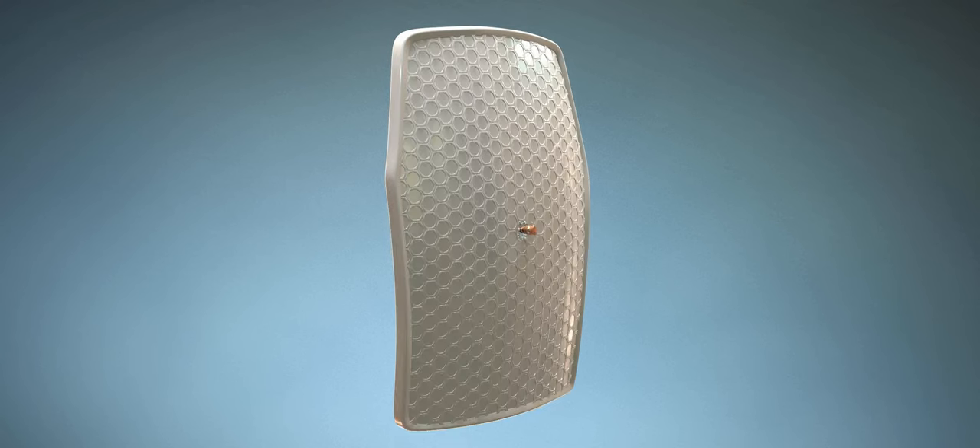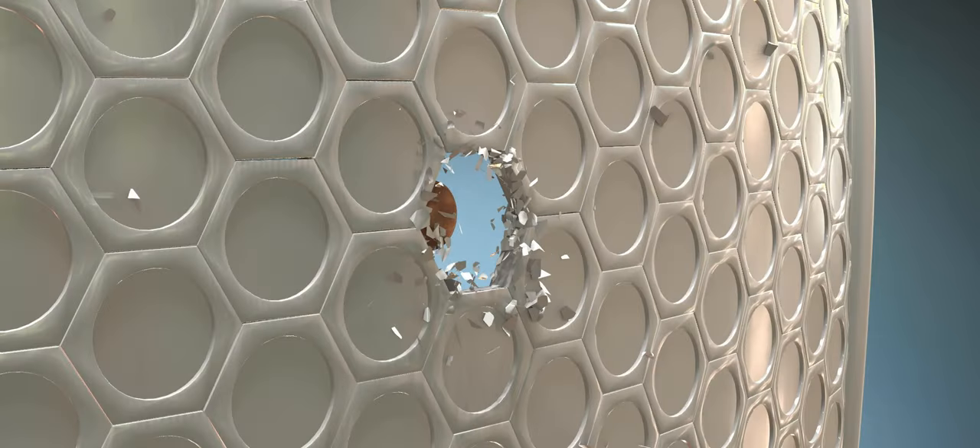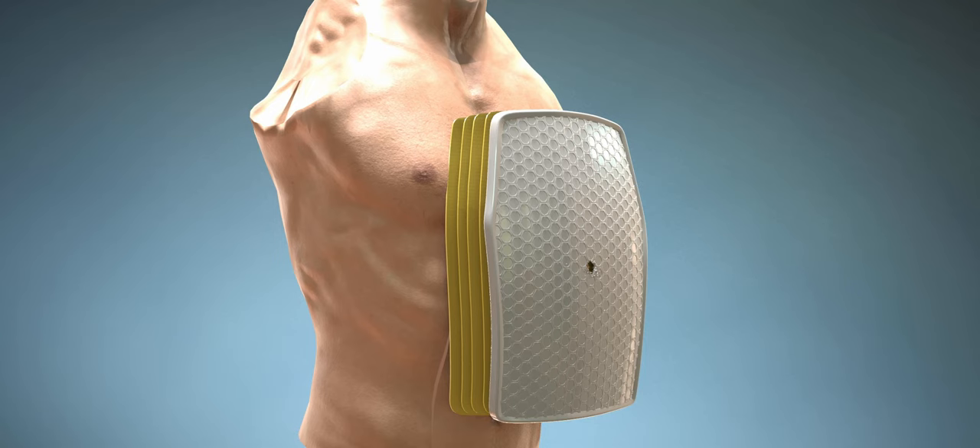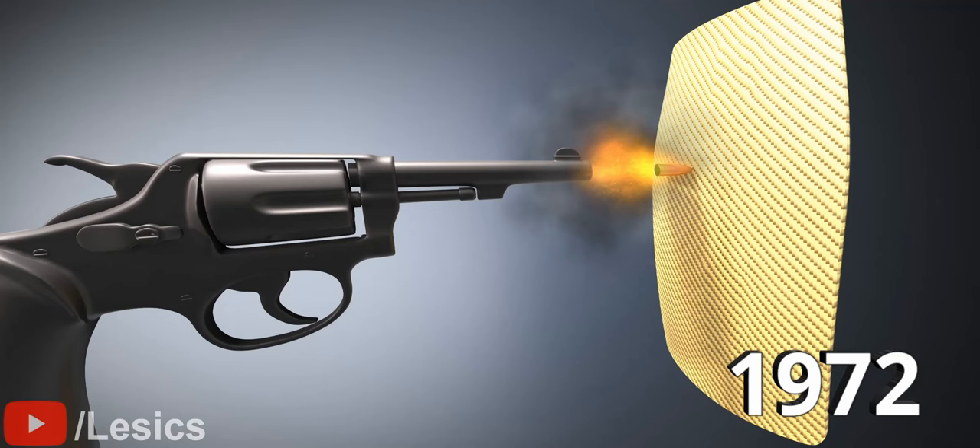If a bullet strikes one hexagonal tile and causes it to fracture, the adjacent tiles can still maintain their integrity and continue providing protection. The hexagonal cells also conform to the body's contour and provide flexibility during body movement.